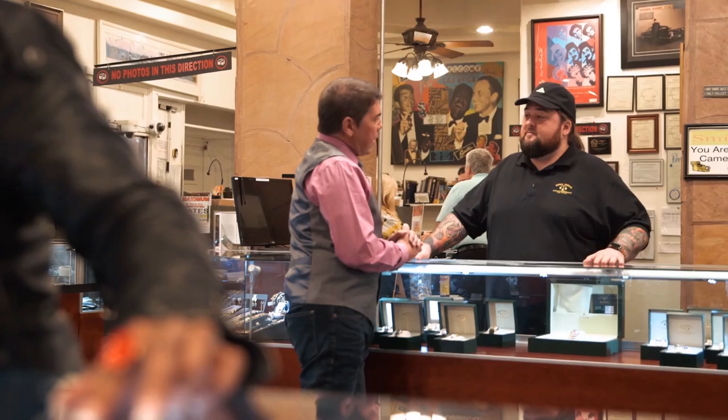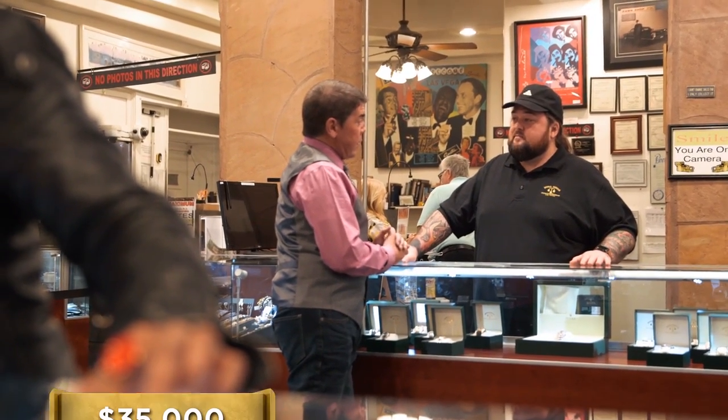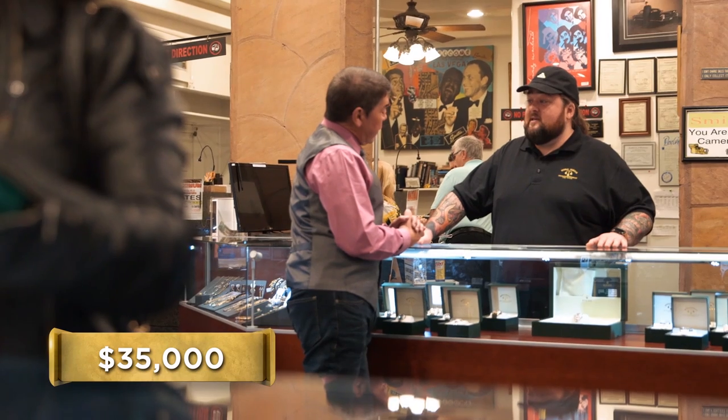How much are you looking to get? I guess I'm looking for $35,000 on this. That's a lot of money for $30 bucks. It is. I'd like to call someone in and get their opinion on what it is and what they think about it. Sure, fair enough. Let's do it.